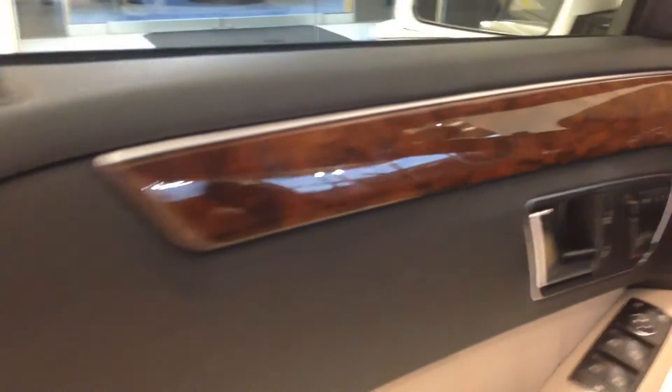The car also features one of my very favorite interior options. You can see the many contrasting colors here as we go through the Burl Walnut, the brown, and into the tan. It's got a nice, rich feel to it. See the ambient lighting. Beautiful Burl Walnut — of course that is real wood. Mercedes-Benz does use real wood in these spots from a renewable source. Here's a nice look at the ambient lighting along there.